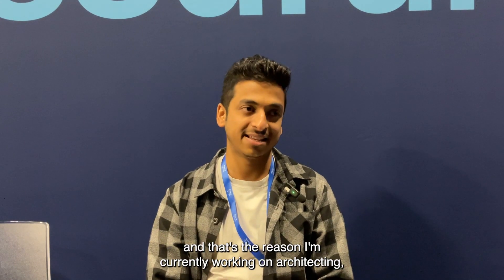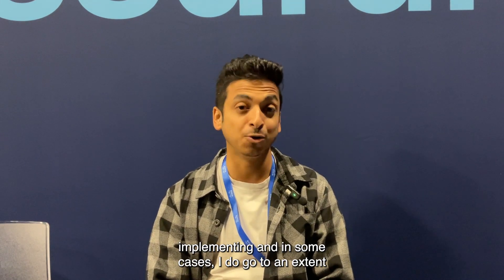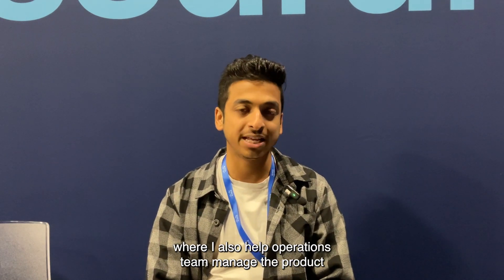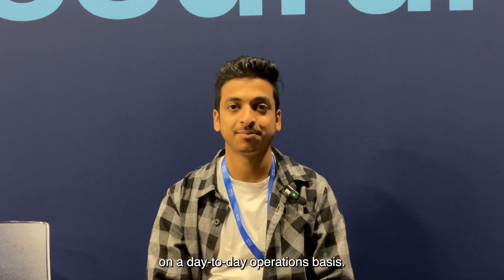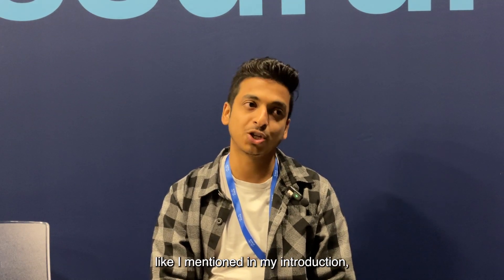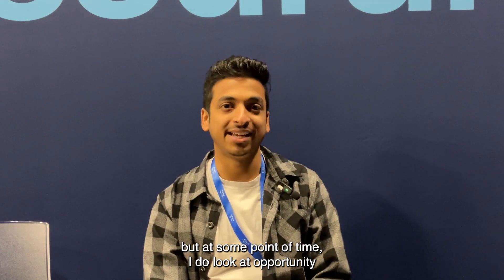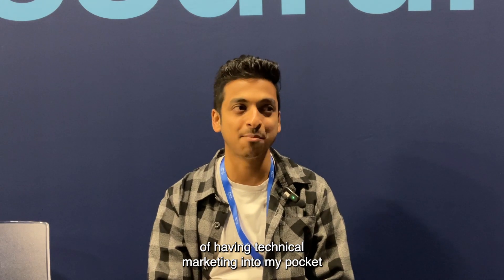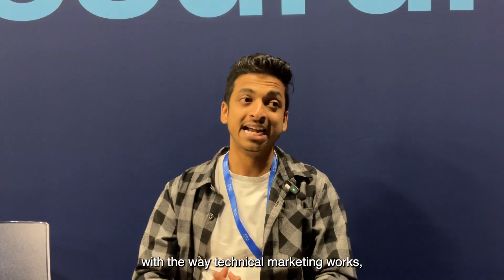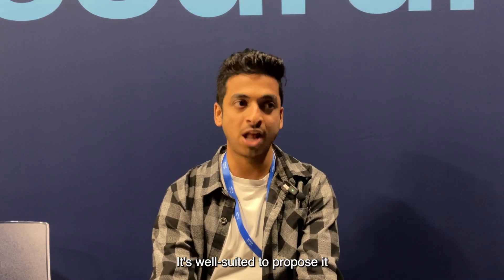I am happy with the product, and that's why I'm currently working on architecting and implementing it. In some cases, I also help the operations team manage the product on a day-to-day basis. While I'm primarily in professional services, I do see an opportunity in technical marketing because I'm fascinated with how Cisco products are positioned and the value they offer.